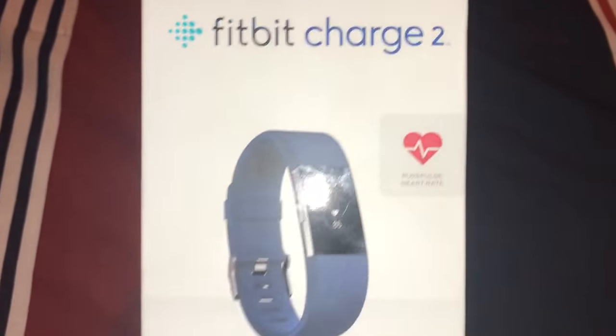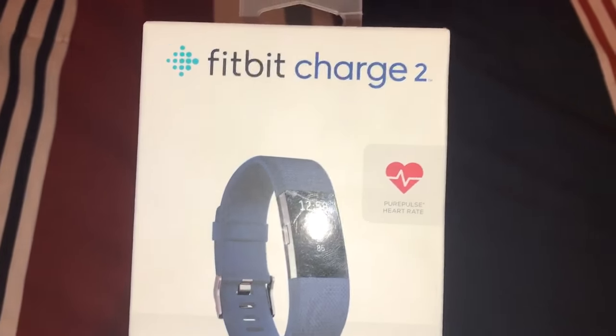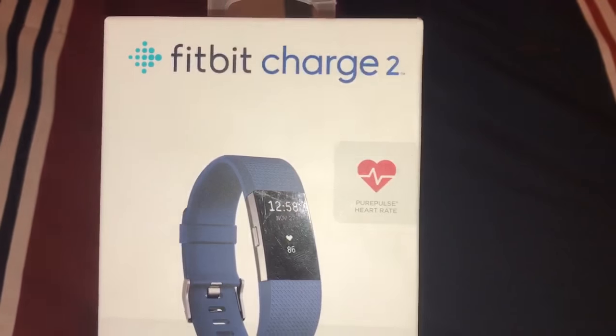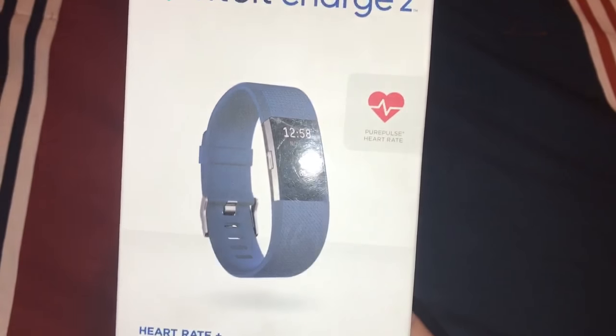So this is the front of the box right here. Got it about an hour and a half ago on Craigslist for $100. This is a large size, blue color.